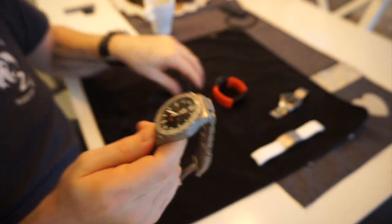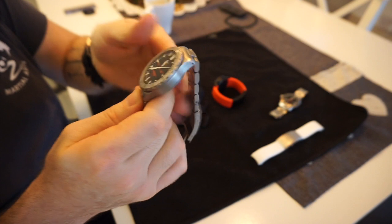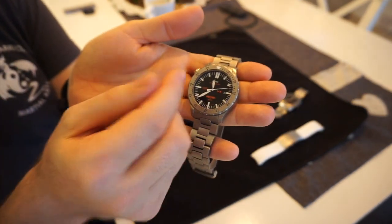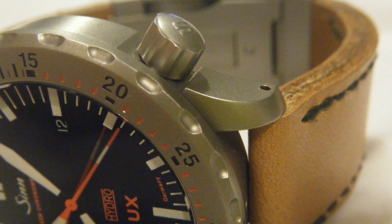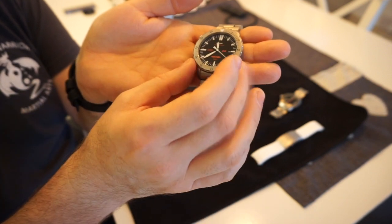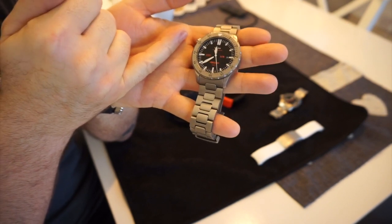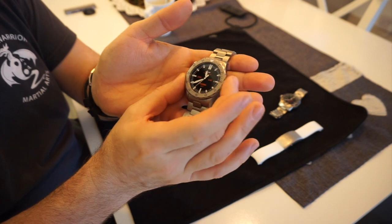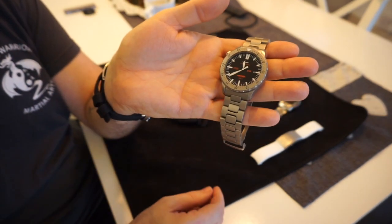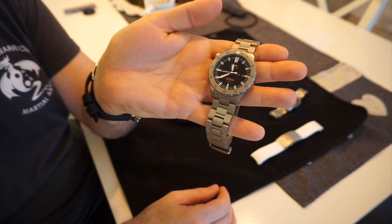I should mention there's also a standard variant called just the UX Hydro, which doesn't have a GSG9 logo and has the crown at the four o'clock position. But what the military asks for is the crown on the left-hand side. Many Sinns have the crown on the left because they don't want anything on the right side that can interfere with gloves or pinch the hand during operations. So all military Sinn watches tend to have the crown or pushers on the left.